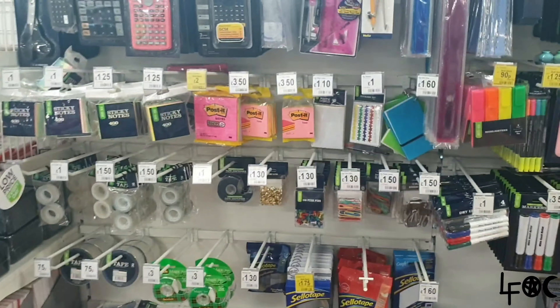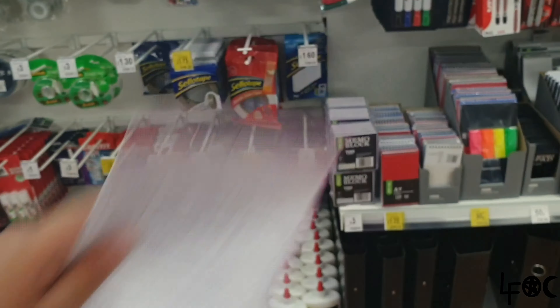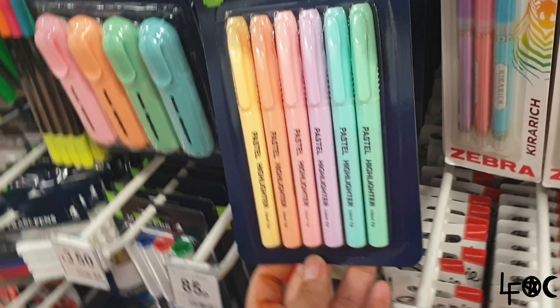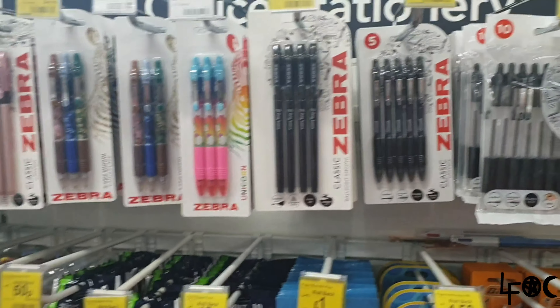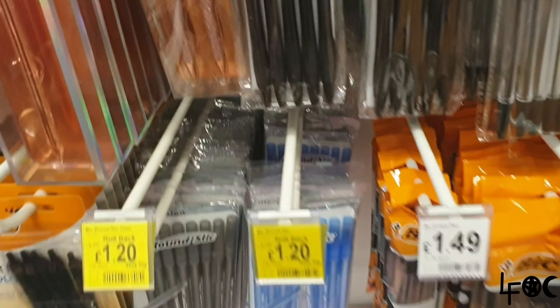Okay guys, this is the first section of school supplies in Asda. We've got our list of what we need — just a little peek. So we'll let you know if we need anything. This is the first item; there are a lot of nice pens here, so we have a lot of options. I do need some black pens so I might get some.